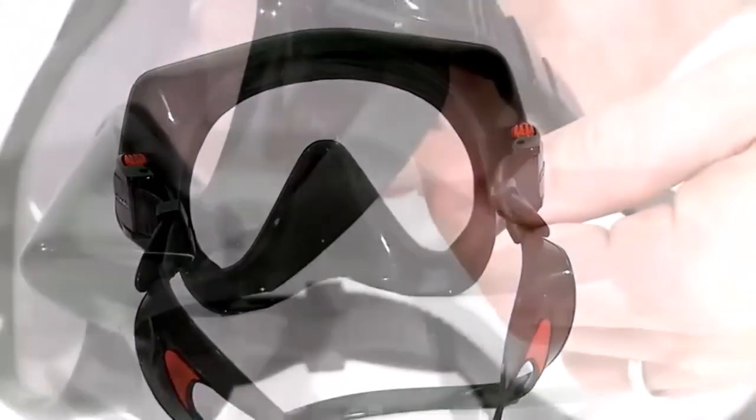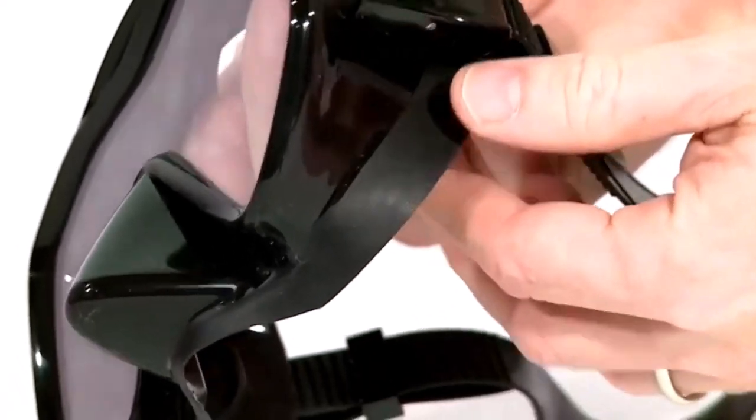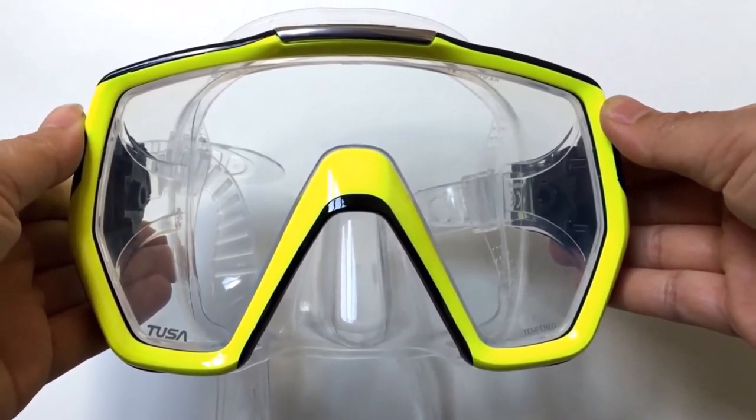Hey everyone! Welcome back to my channel where I review the top products on Amazon so that you can make an informed purchase decision. Today, I'm excited to share my top 5 picks for the best scuba masks on Amazon.